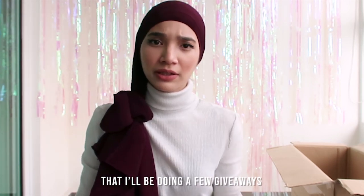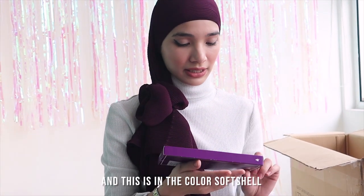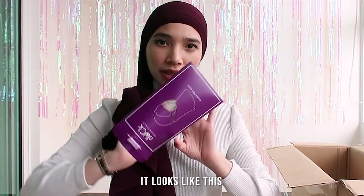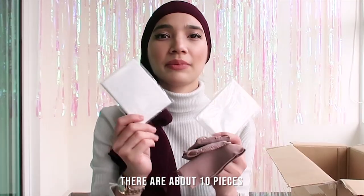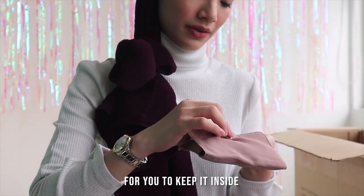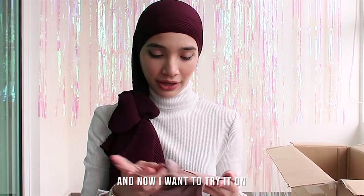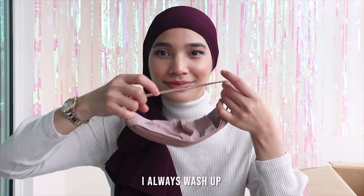I've promised you guys that I will be doing a few giveaways throughout the whole year, so stick with me. I'm going to open the face mask right now. This is in the color soft shell. It comes with a filter — there's about 10 pieces — and there's a cover to keep it inside. Make sure you always wash your face mask. I always wash up, even when I wear my scarf when I go out.